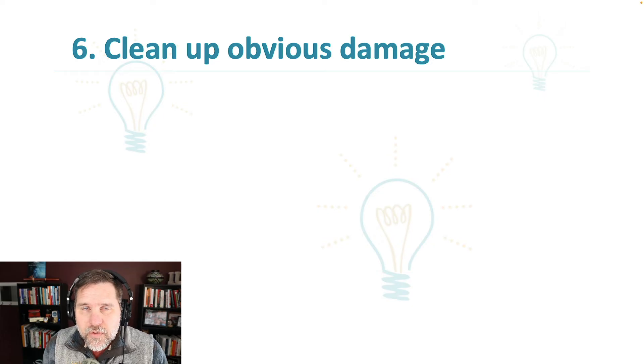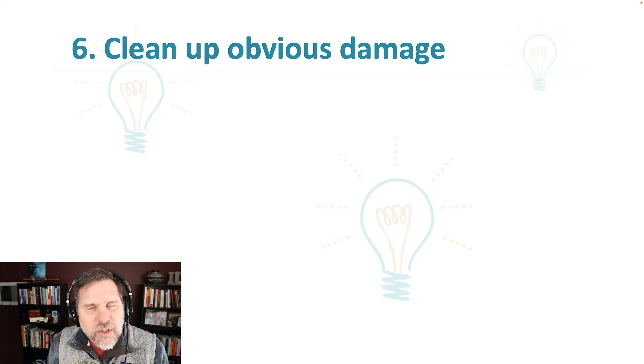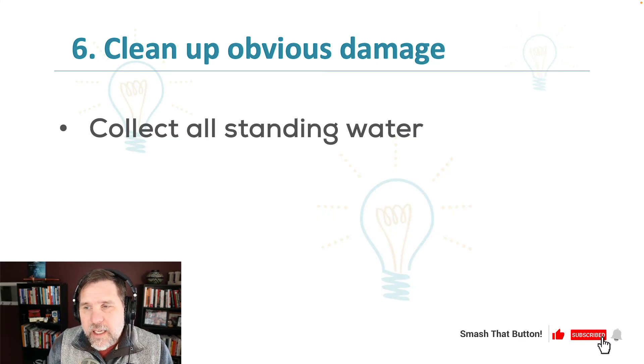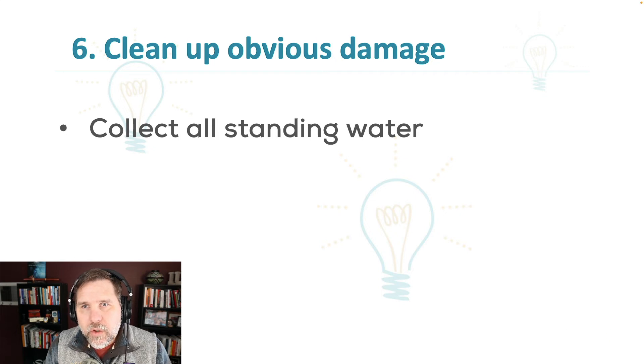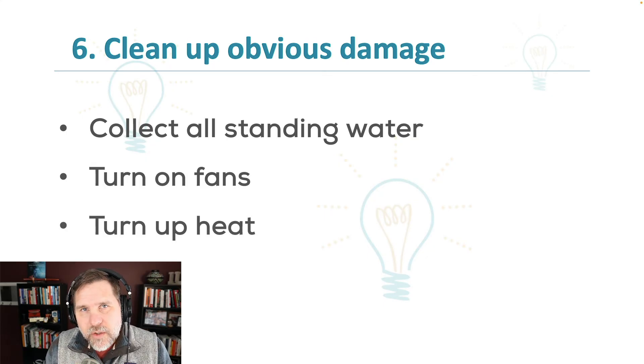Now you've contacted all the right people, turned off the water, and potentially the power. It's time to start cleaning up the obvious damage. If you have remediation folks coming, they may be able to start right away, but in burst pipe scenarios there are lots of people calling remediation companies at the same time. So if you can clean up standing water — go to a local grocery store or equipment company and rent a wet dry vac — do so. If you can safely turn on power, turn on some fans and turn up the heat, which will help get rid of standing water and address moisture in walls.